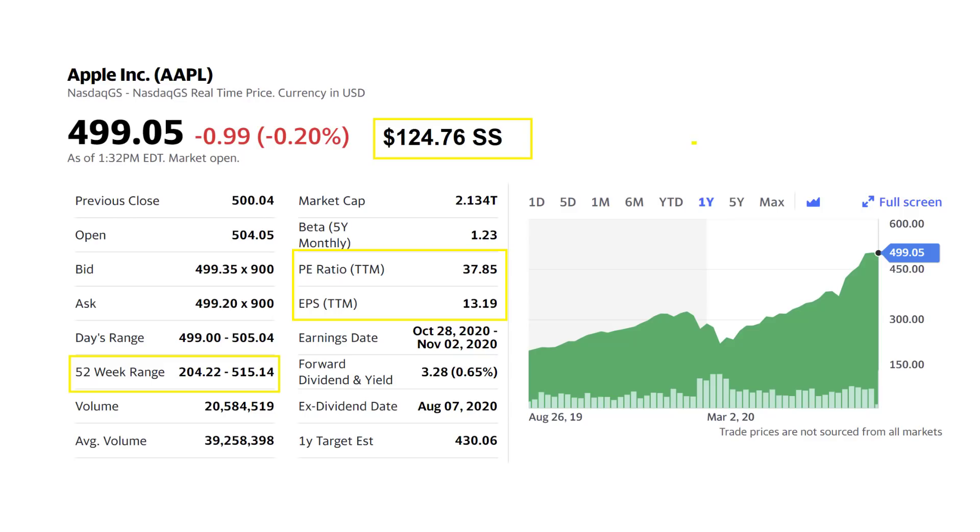The current PE ratio is 37.85, and EPS through the last 12 months is 13.19. And you can see on the chart to the right, you've got a 52-week range of $204 to $515.